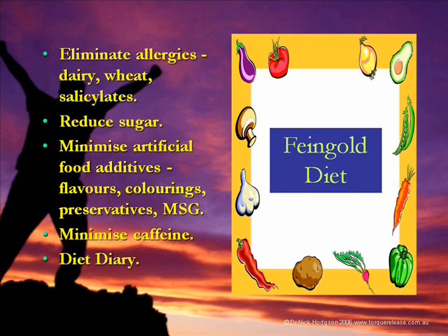It's about minimising artificial food additives — flavourings, colourings, preservatives, MSG. It's such a cliche but such a truth: give a kid the red lollies, and you know what he'll be doing in 10 minutes. This synthetic stuff is very toxic to your nervous system.